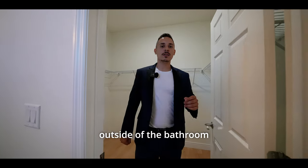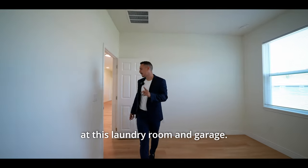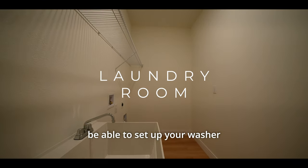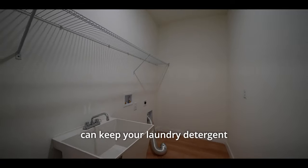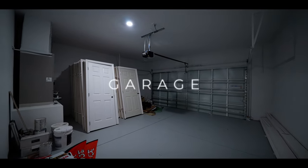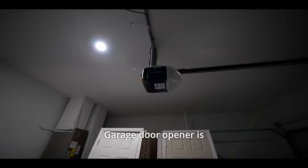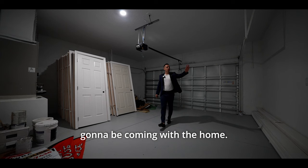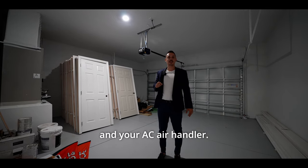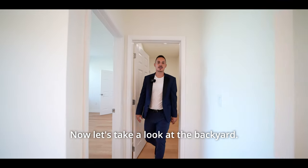Now we're going to step outside of the bathroom and take a look at the laundry room and garage. This already comes with the sink — this is where you're going to set up your washer and dryer, with a nice rack to keep your laundry detergent. Now we step into the two-car garage. This is going to have epoxy flooring, which is a nice touch from the builder. The garage door opener is coming with the home, here's going to be your electrical panel, and right over here is going to be your water heater and your AC air handler.